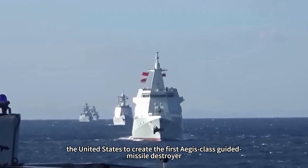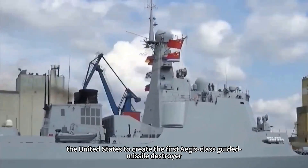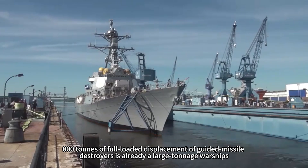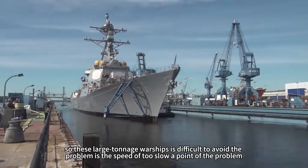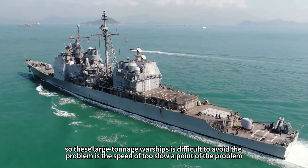Since the Cold War, the United States created the first Aegis class guided missile destroyer, and guided missile destroyer development has generally trended toward smaller tonnage warships. Generally speaking, a fully loaded displacement of over 10,000 tons is already considered large tonnage, and such warships inevitably face the problem of speed being too slow.